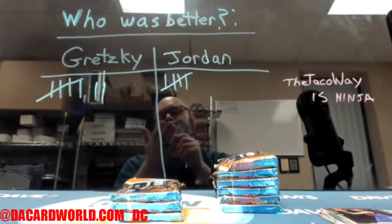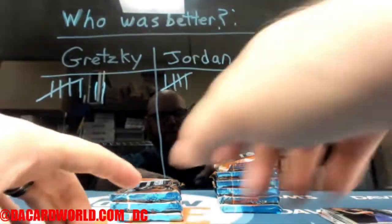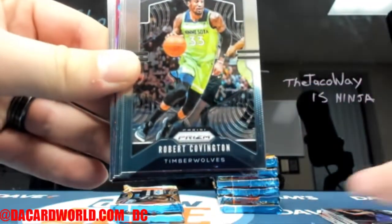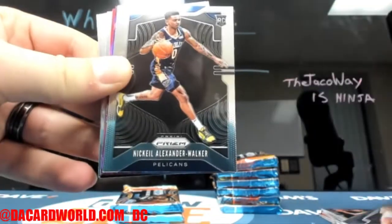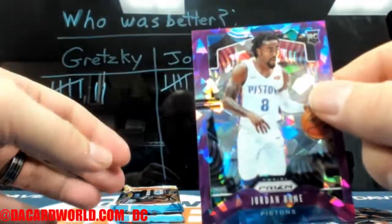One of your autographs is Brad Davis — good old short-short Dallas Mavericks, and the stash to match. If only he had some brushed-back blonde hair — oh wait, he does! Well, there you go. Alexander Walker. That's going to be a Jordan Bone Purple Cracked Ice out of 149.